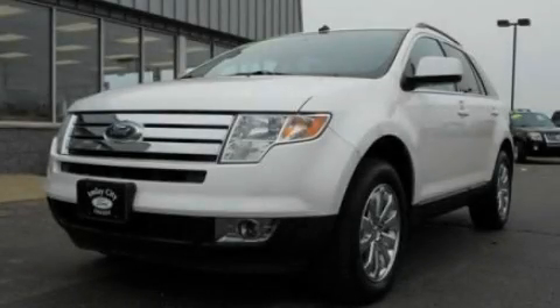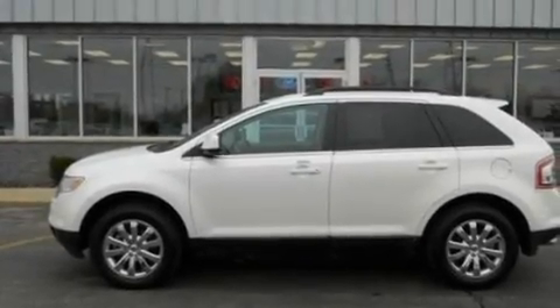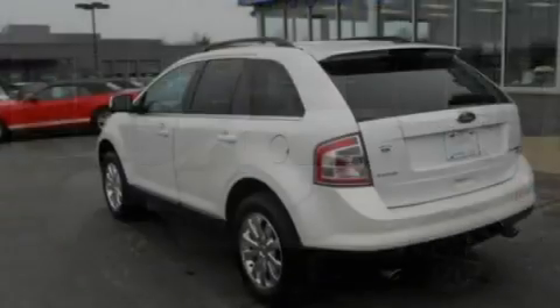This is a 2010 Ford Edge, plenty of space for what you need. It has a 3.5-liter, six-cylinder engine and an automatic transmission.